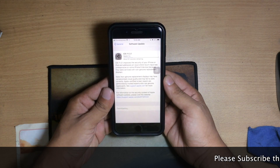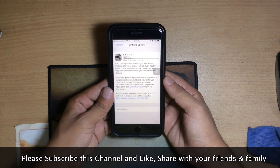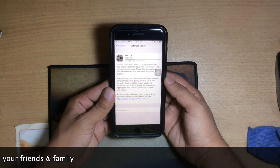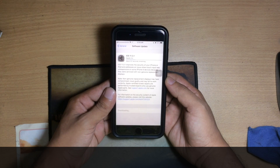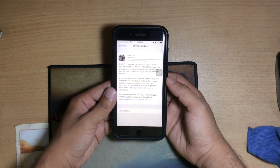Hello everyone, this is iSuperTech and myself Ikeb. Today, just released iOS 11.3.1, and I am going to speed test iOS 11.3 vs iOS 11.3.1 on iPhone 7 Plus. So guys, let's start it.